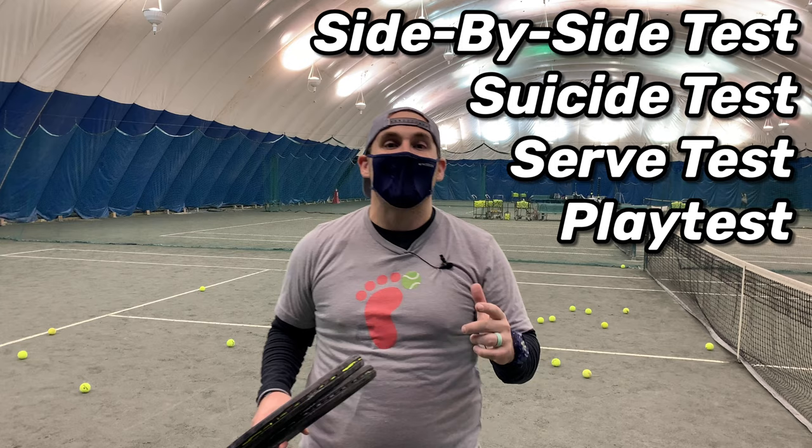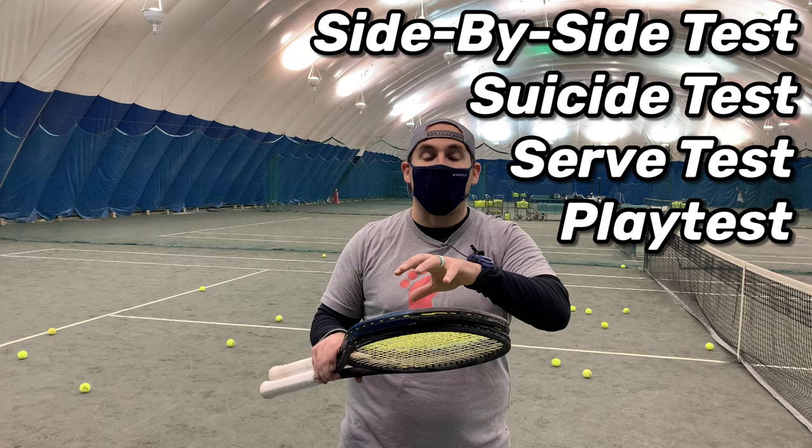Today I have a battle of Yonex 98s with the Yonex EZONE 98 going head-to-head against the Yonex V-Core 98. We're going to put these two through a bunch of head-to-head tests including the side-by-side test, suicide test, and serve test including the serve speed and height test. We're going to see which one of these two rackets, if not both, is worth your money and worth your demo.